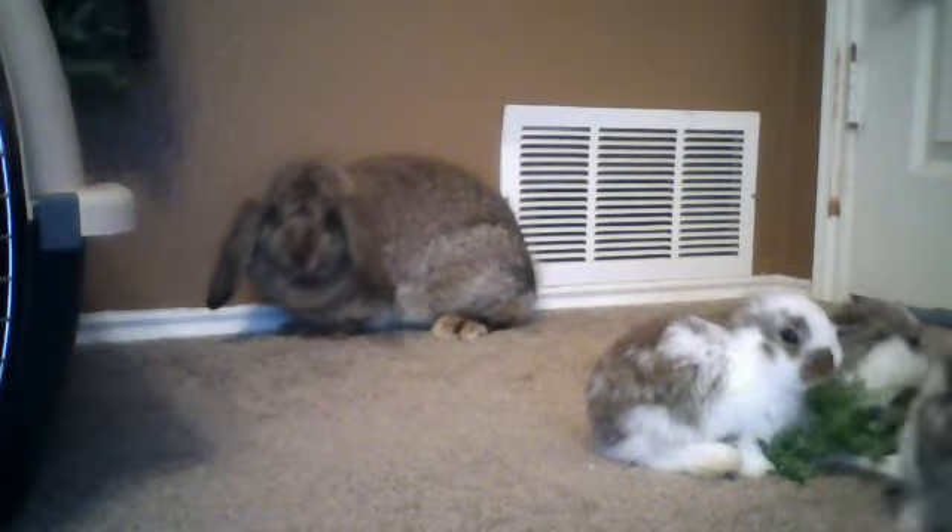Hey guys, so I did a little bunny haul. It won't upload for some reason, but I'll get it uploaded in a minute.